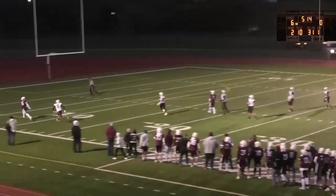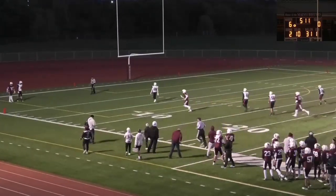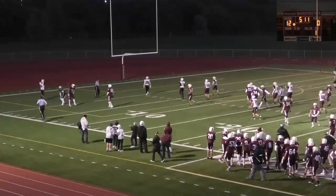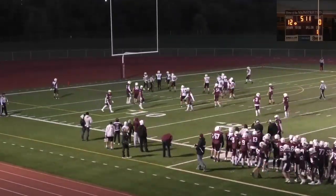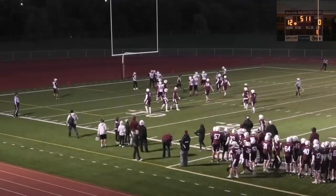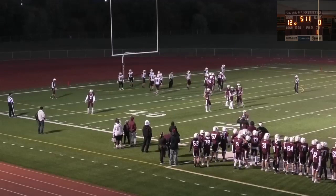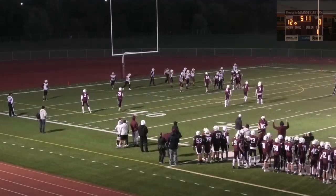Arns is throwing deep down the left sideline, and it is going to be caught — a diving catch by Jarrett Schlegel! When that ball was released, it looked like it was going to be well overthrown. Schlegel has excellent speed; he really gets out there and moves, and he laid out for that ball. That's the kind of catch you'll see on a Saturday. That was an excellent, excellent play.